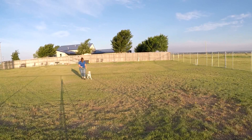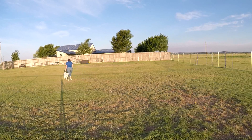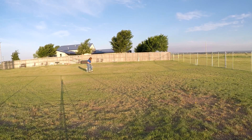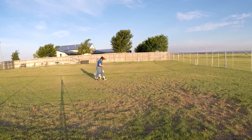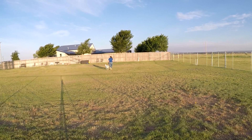Good girl. Good. Come on, Buff. Pay attention. Good. Pay attention. Good. Good. Sit. Good. Let's go. Good girl. Good girl.